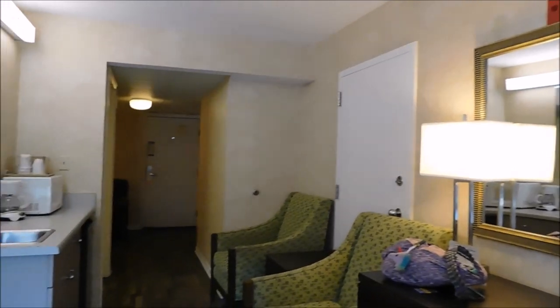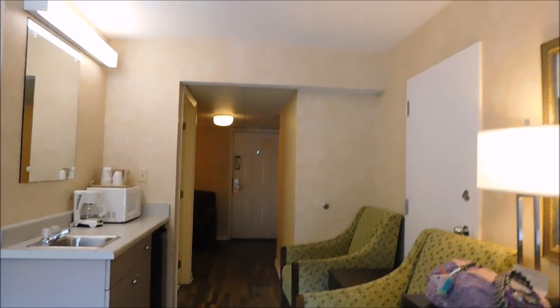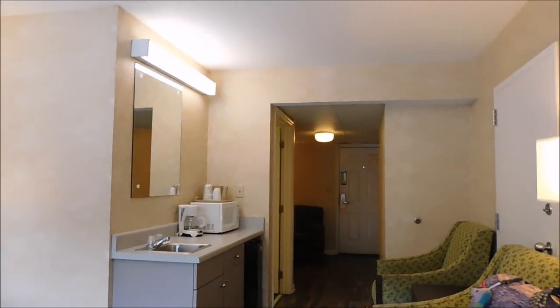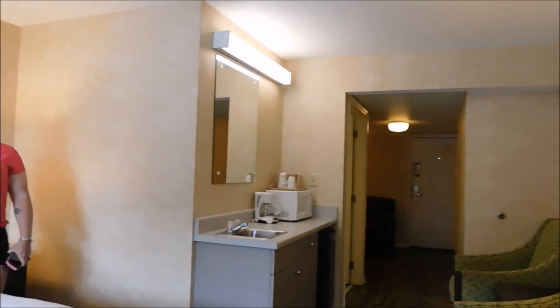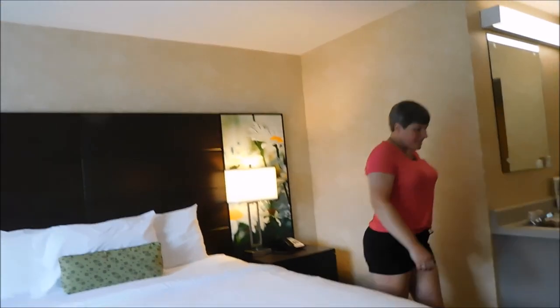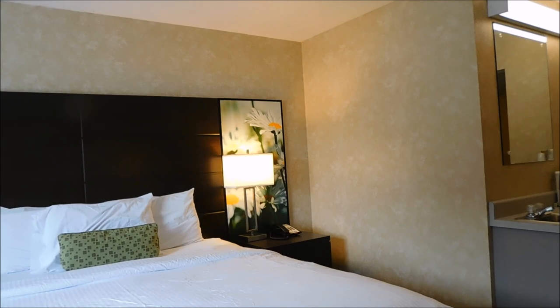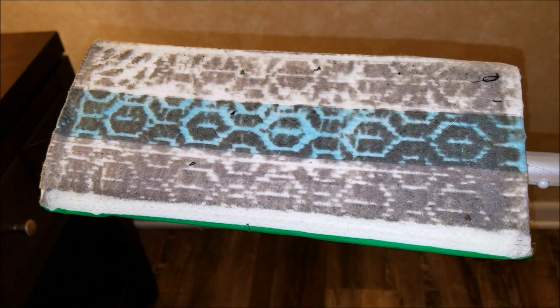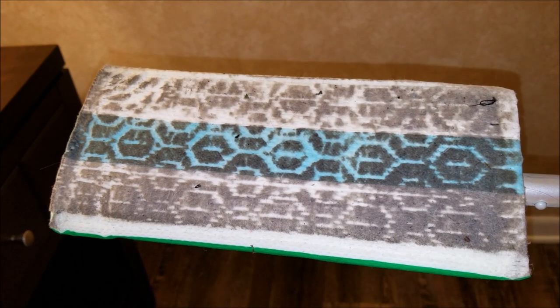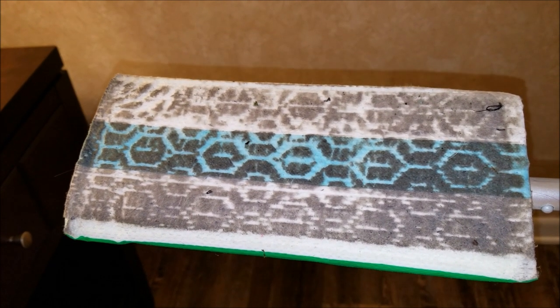This is Vacation Lodge in Pigeon Forge off the parkway. Really nice looking room. Fairly nice staff. We will tell you how the stay is at the end of it — upon departure. We have been here at the Vacation Lodge, done you a video, showed you the room when we came in.